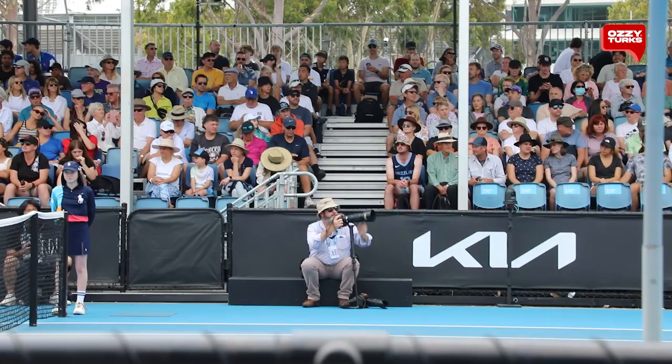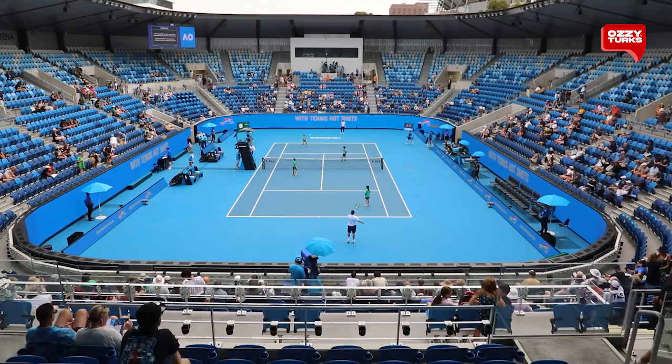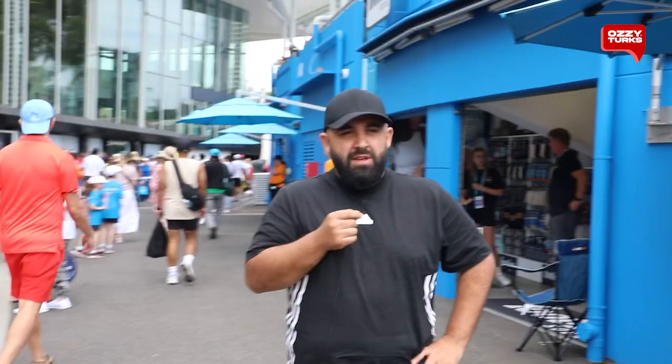Kia has been sponsoring the Australian Open for over 20 years now, and they've just recently extended their sponsorship till 2028, so they'll be sponsoring the Australian Open for another five years. After such a long time of sponsorship, they deserve their own arena — so here it is, Kia Arena.